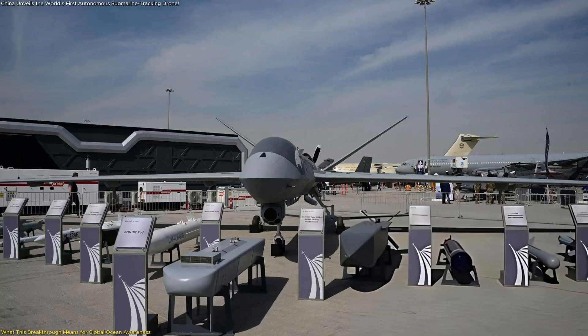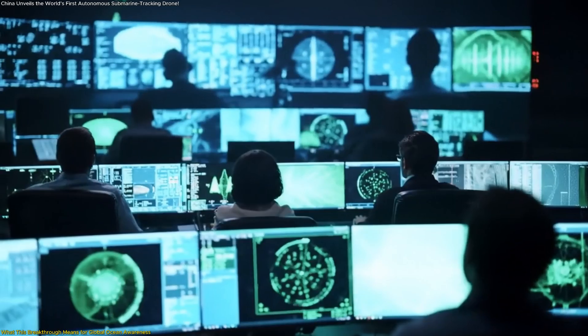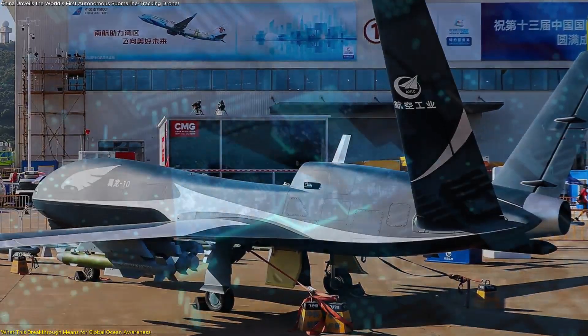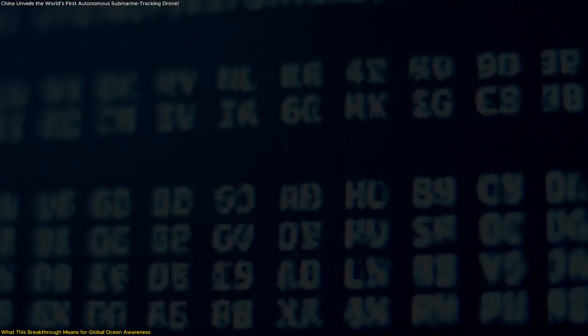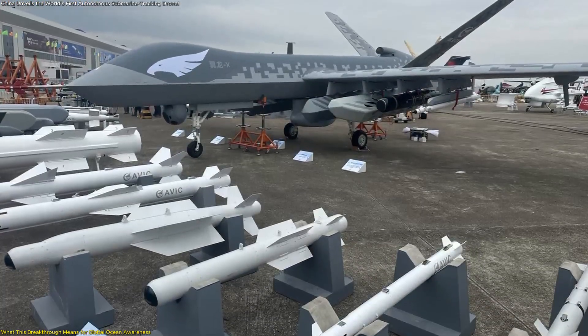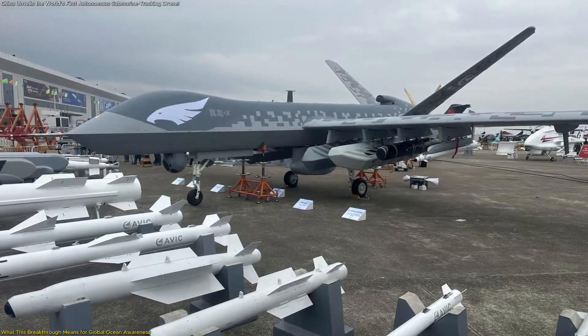More importantly, the Wing Long X reduces the burden on human analysts. Instead of being overwhelmed with raw sonar files or long-duration radar logs, specialists receive processed, intelligently filtered information. The drone's onboard AI analyzes the environment first, extracts meaningful insights, and then relays those results to operators. This accelerates decision-making, improves clarity, and minimizes the chance of human fatigue affecting analysis.